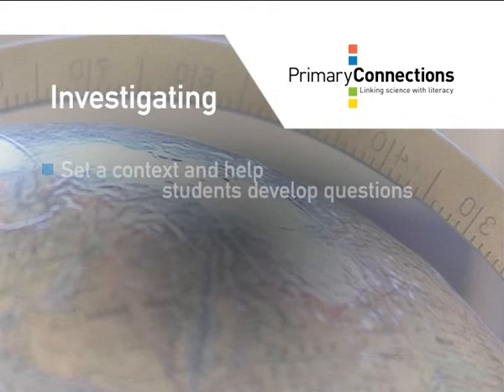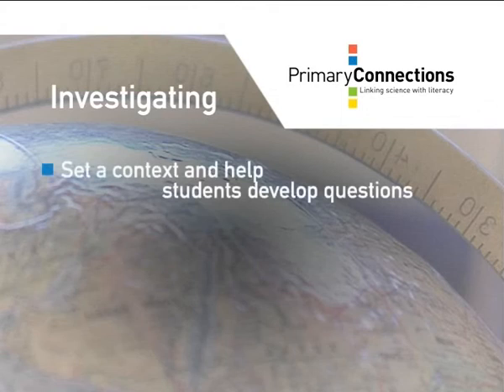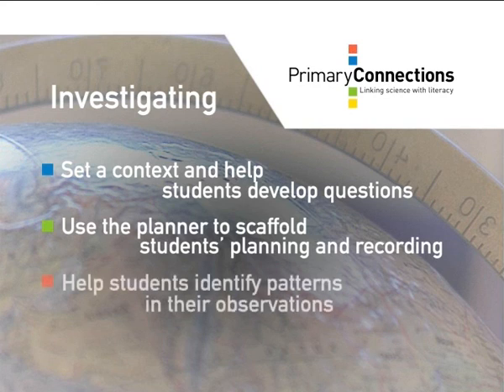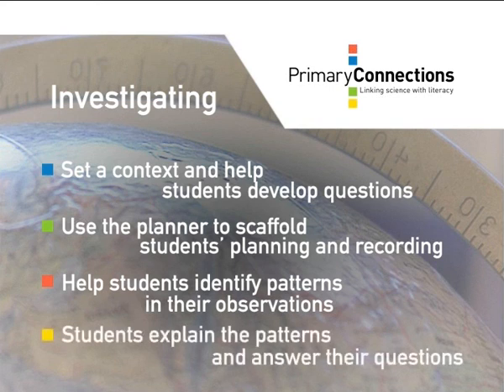When conducting investigations, set a context and help students develop questions. Use the planner to scaffold students' planning and recording, help students identify patterns in their observations, and guide students as they explain the patterns and answer their questions.